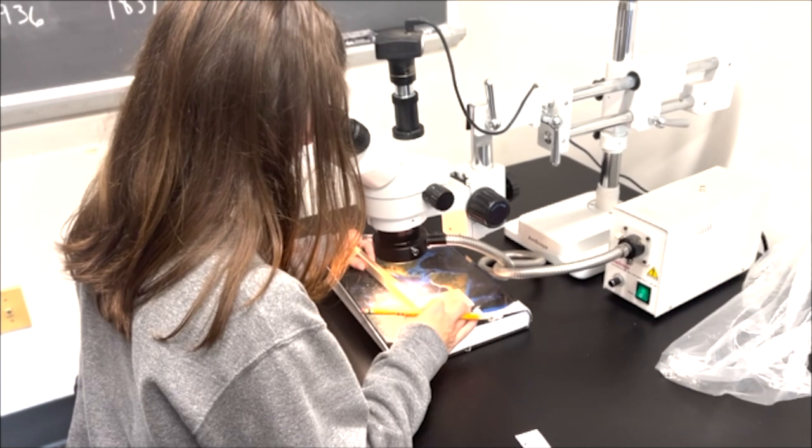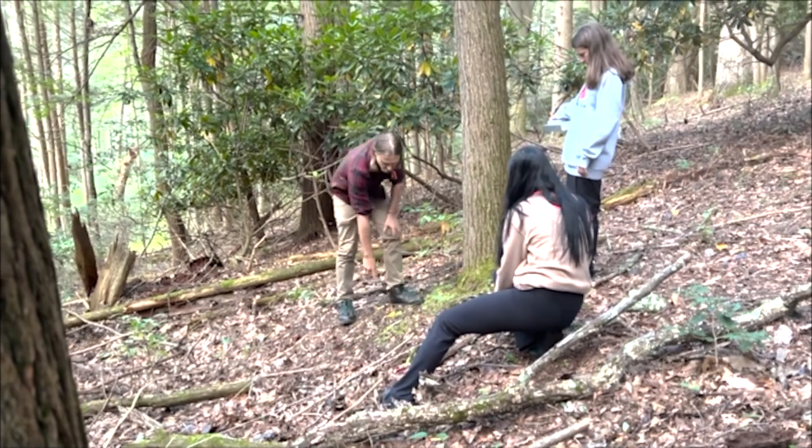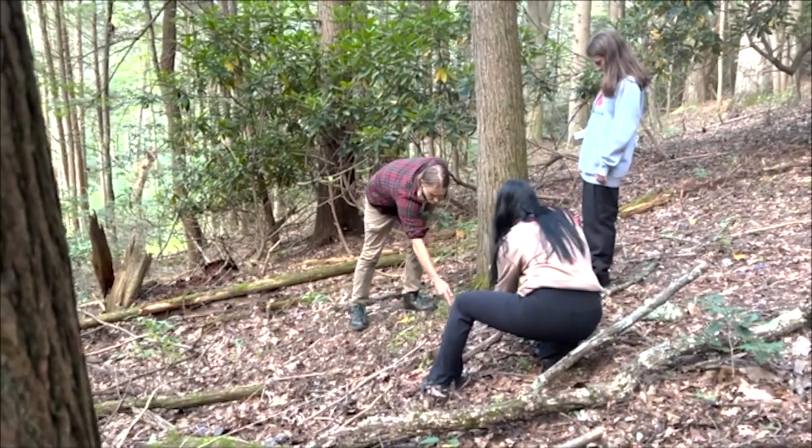The goal was to determine whether it can be considered an old-growth forest based on data collected in the field. The National Park Service is working towards improving methods to preserve old-growth forest, and having the students aid with this project has had a positive impact on this effort.